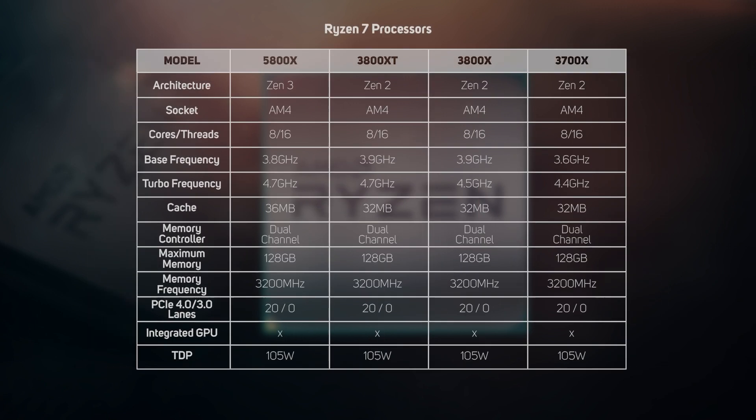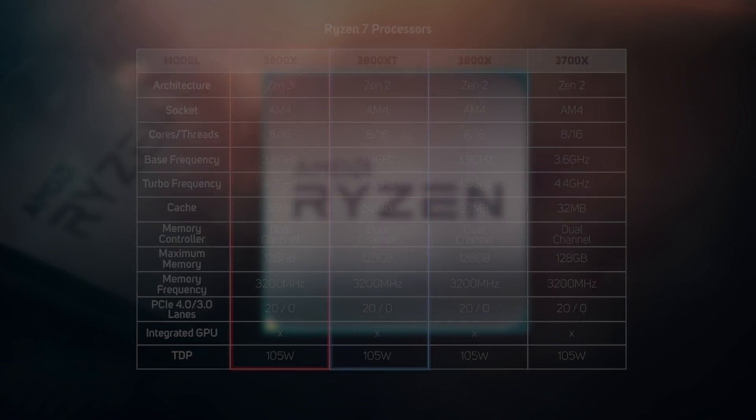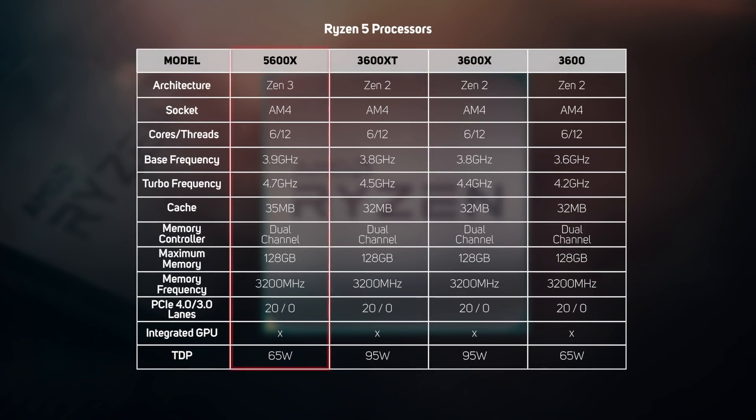There's only one Ryzen 7 in the 5000 series to start with. The 5800X's specs aren't all that different to the 3800XT, however it's worth remembering that it has effectively double the Level 3 cache due to its new 8-core CCD design. There's also a new Ryzen 5 to contend with. Like the other Ryzen 5000s, it has a larger effective Level 3 cache for games to play with, and the 5600X also has a significantly faster boost clock, which should help its gaming credentials.